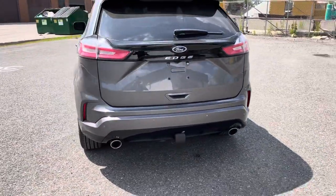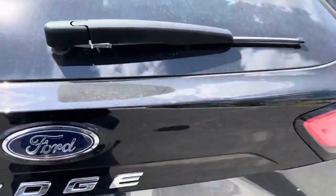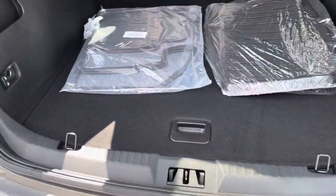It has two exhausts in the back that make it look nicer. On the trunk, there's lots of room — something that you won't miss on the Ford Edge is going to be room, lots of room.